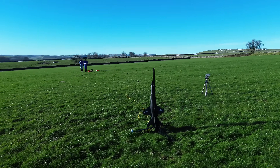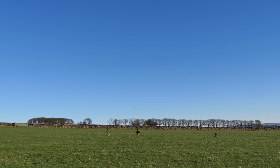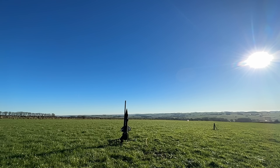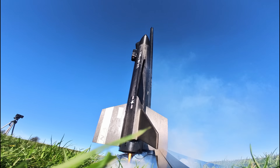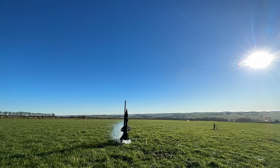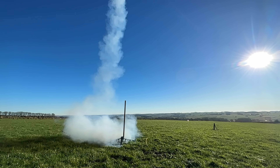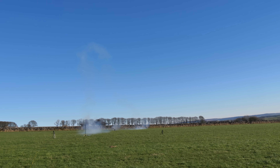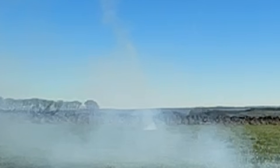All cameras rolling, we did a countdown — arming, ready — X-15 going for launch in 5, 4, 3, 2, 1, ignition. The X-15 had crashed. What had gone so wrong?